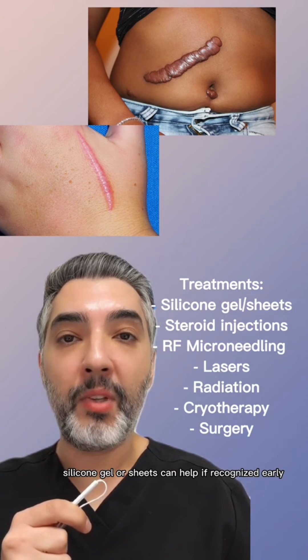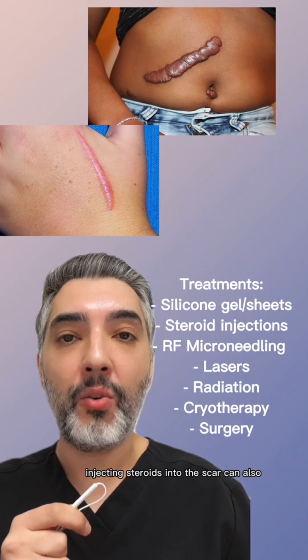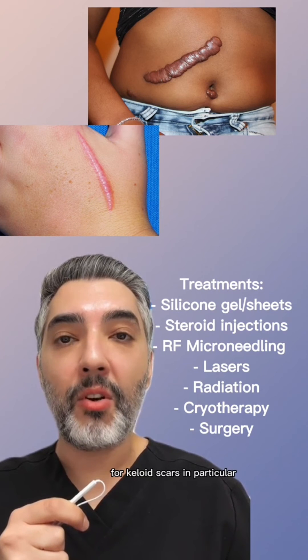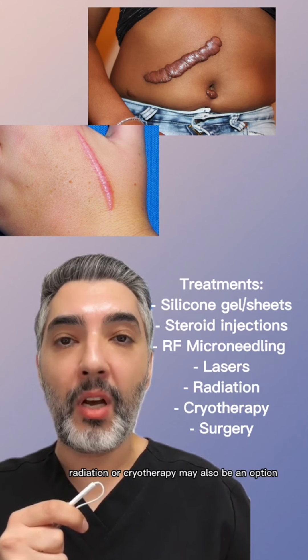Silicone gel or sheets can help if recognized early. Injecting steroids into the scar can also help soften them. Radiofrequency microneedling or lasers can also help in some cases. For keloid scars in particular, radiation or cryotherapy may also be an option.